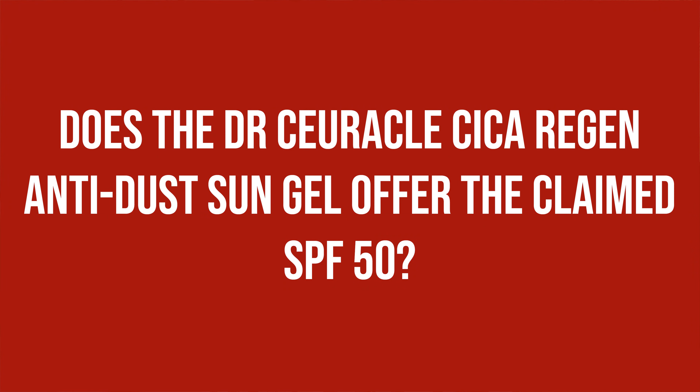Does the Dr. Cyricle Cica Regen Anti-Dust Sun Gel offer the claimed SPF 50? While you obviously can't judge a product from its ingredient list alone, you can definitely get some hints by looking at it.